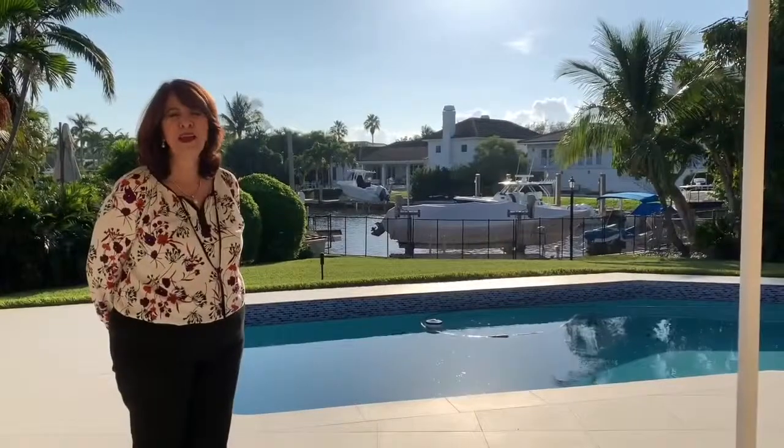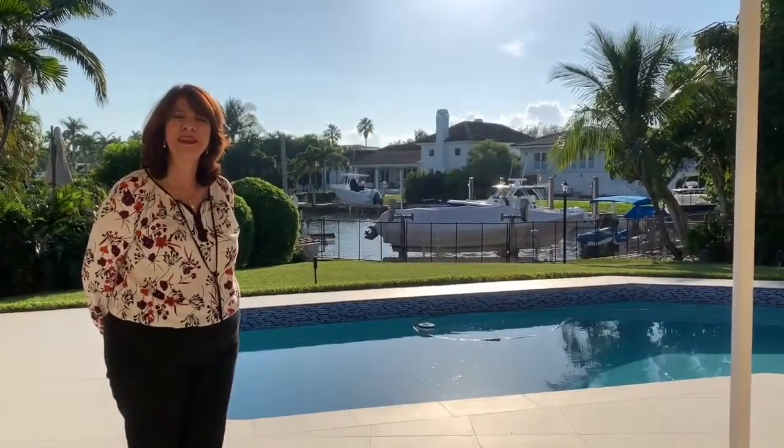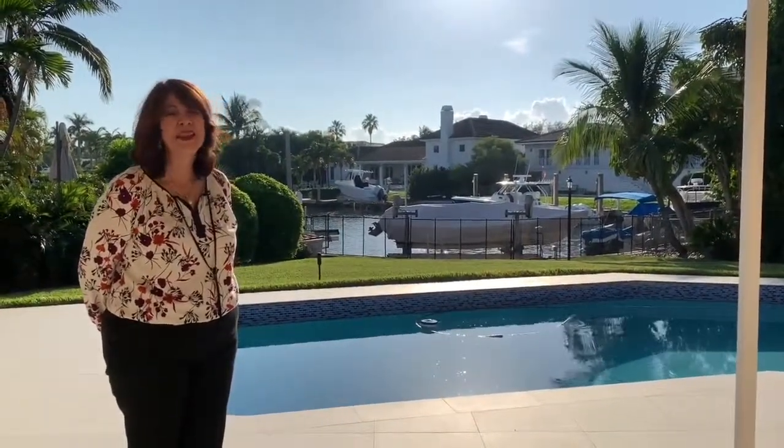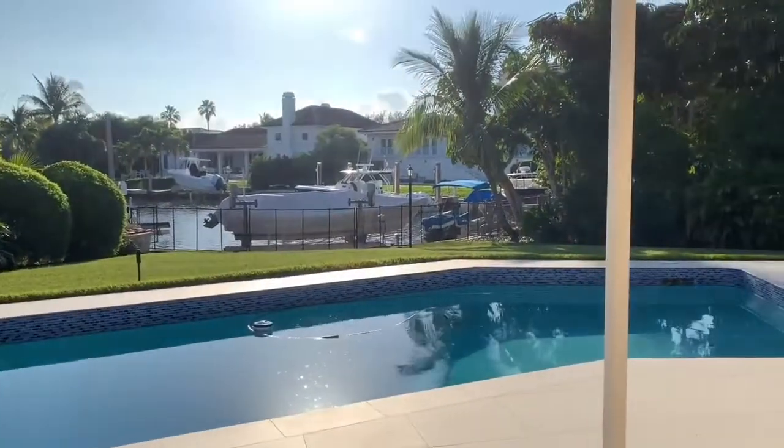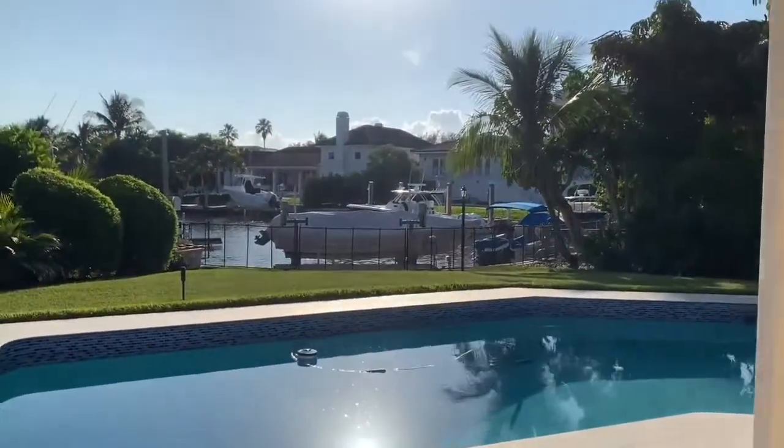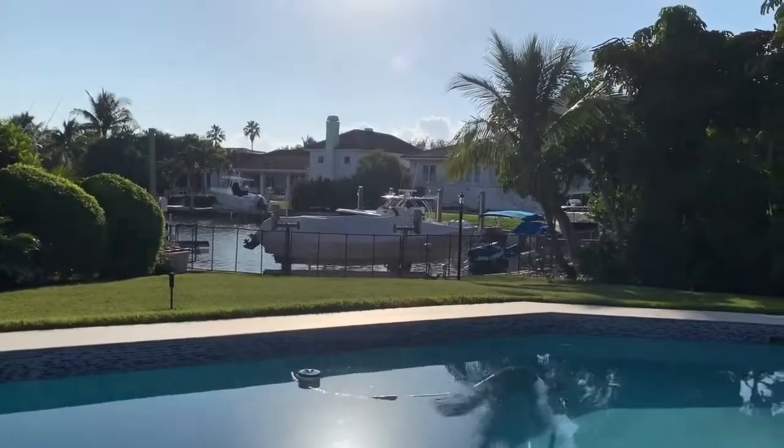We're standing in the beautiful backyard at 144 East Sunrise Avenue in Coral Gables. This is a gated community and, as you can see, we are on the water and there are no bridges to the bay. We have direct ocean access from this beautiful home and you can enjoy all of the wonders of the South Florida waterways.